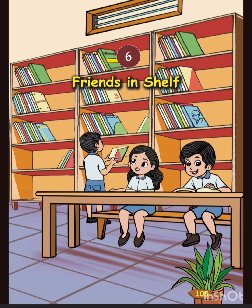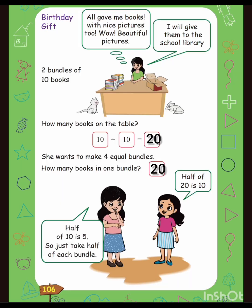Birthday Gift. All gave me books with nice pictures — two wow, beautiful pictures! I will give them to the school library. There are two bundles of ten books. How many books are on the table?